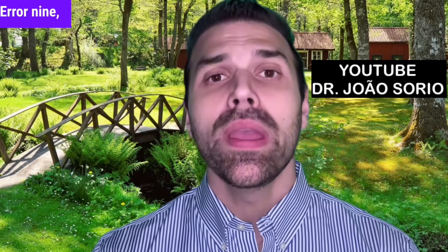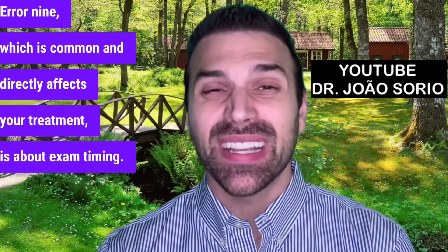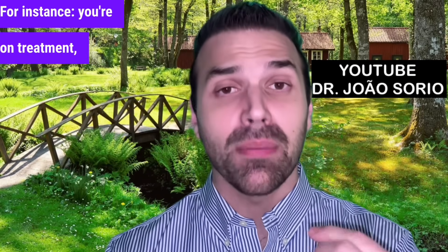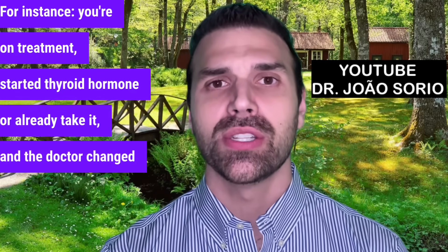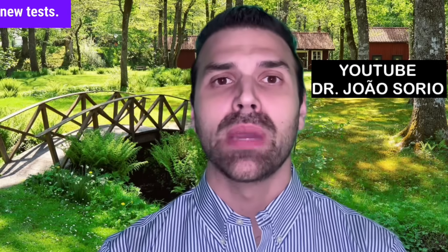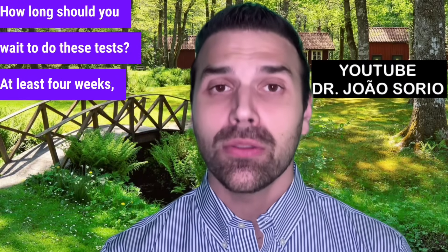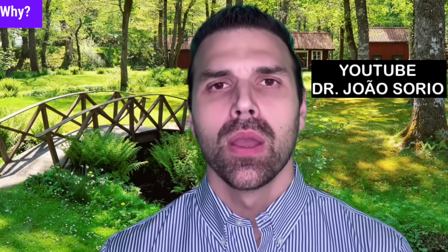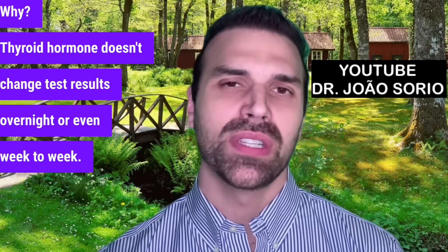Error number nine, which is common and directly affects your treatment, is about exam timing. For instance, you're on treatment, started thyroid hormone or already take it, and the doctor changed the dose and ordered new tests. How long should you wait to do these tests? At least 4 weeks, ideally 6 weeks. Thyroid hormone doesn't change test results overnight or even week to week.